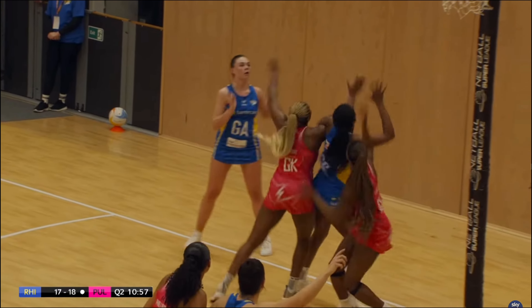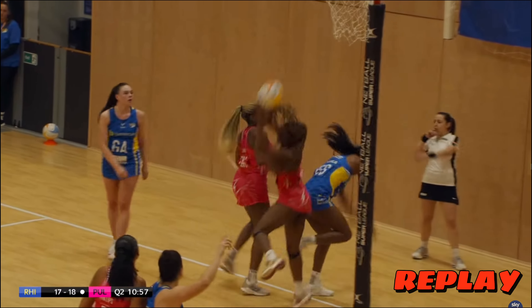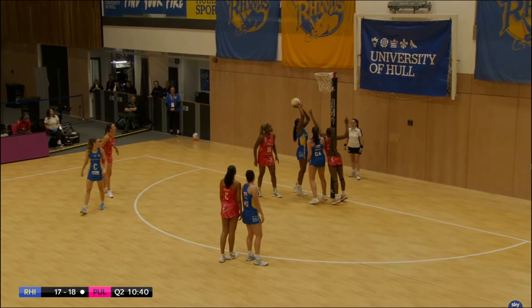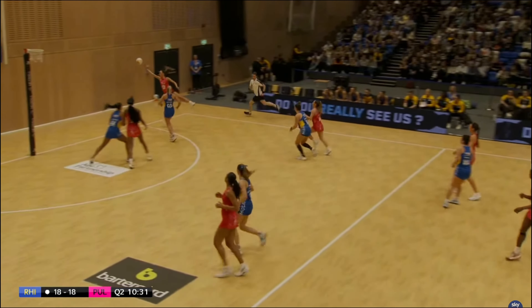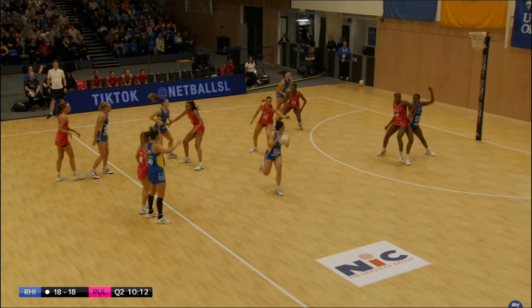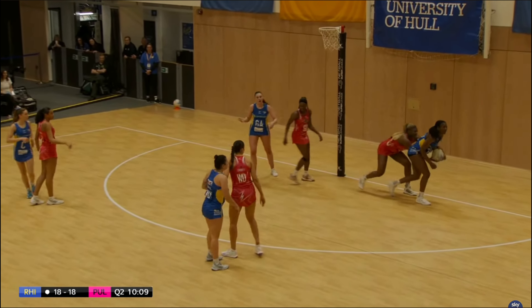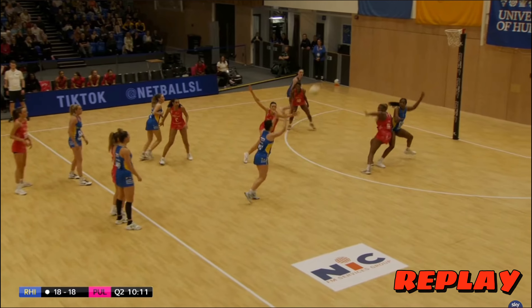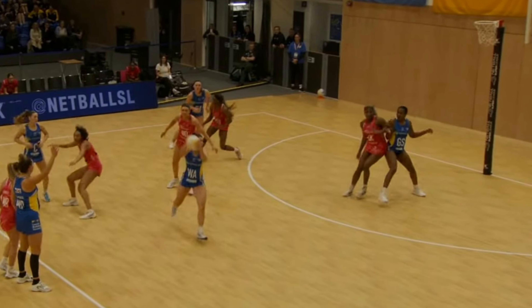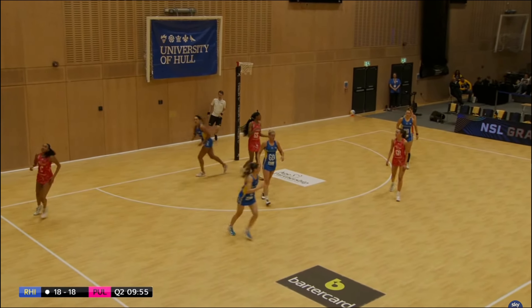Let's take a look at the Rhinos attackers — a lot of contact in the circle. The referee called that one against Adio for hooking onto the arm of Mvula, so she'll get a penalty pass or shot. Pulse overcooked it to Barry Neal so Rhinos will want to capitalize. Now let's look at this battle between Adio and Mvula — it was offensive contact against Mvula, and the ball was given back to Pulse. Another error from London Pulse.